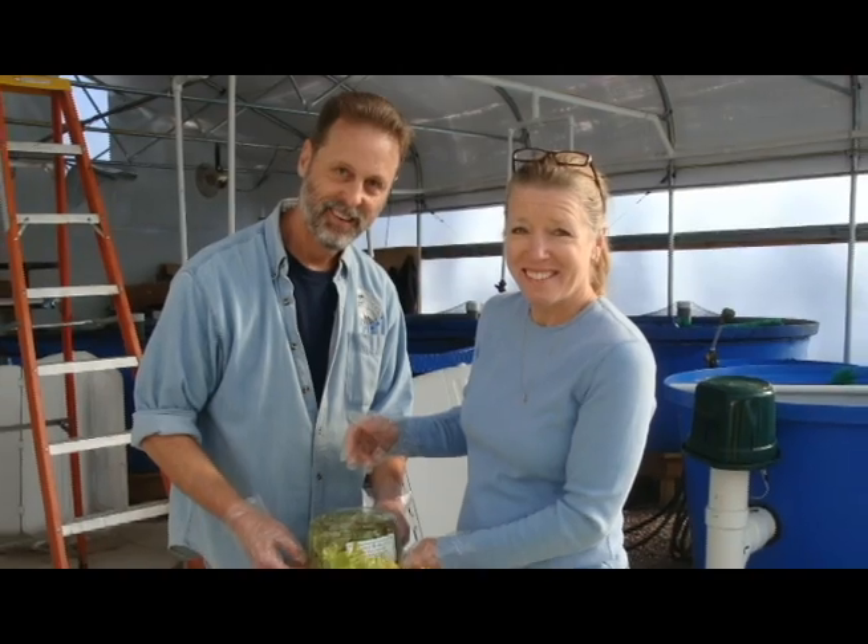After that, the missionaries who would eventually run the system in Haiti came to our facility in Wisconsin for a three-month training program where they learned to set up and operate our Clear Flow aquaponics systems.